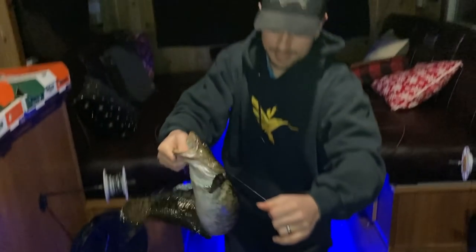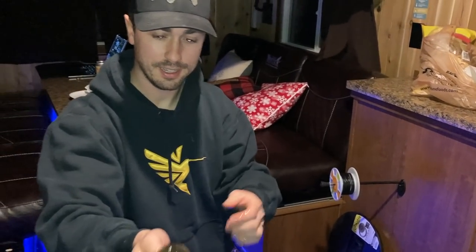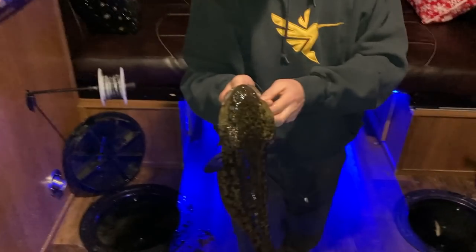They look like eels. Check this out — beautiful fish. The thing about burbot is you can lip them, which is kind of handy. We're going to get some cameras set up and hopefully catch some more fish. That one actually went on a shiner, so super exciting.